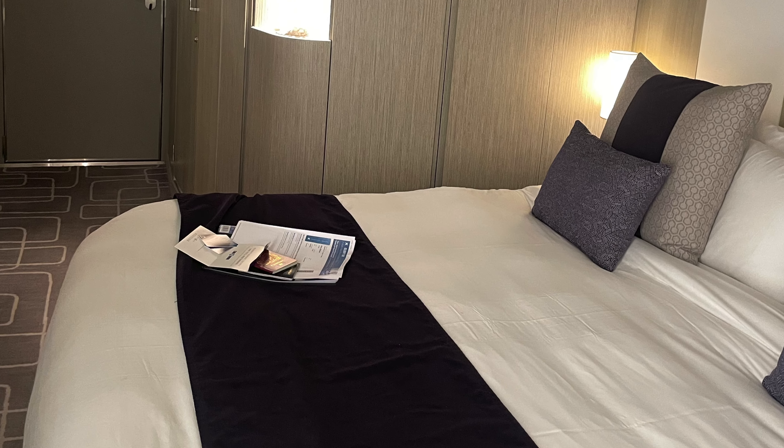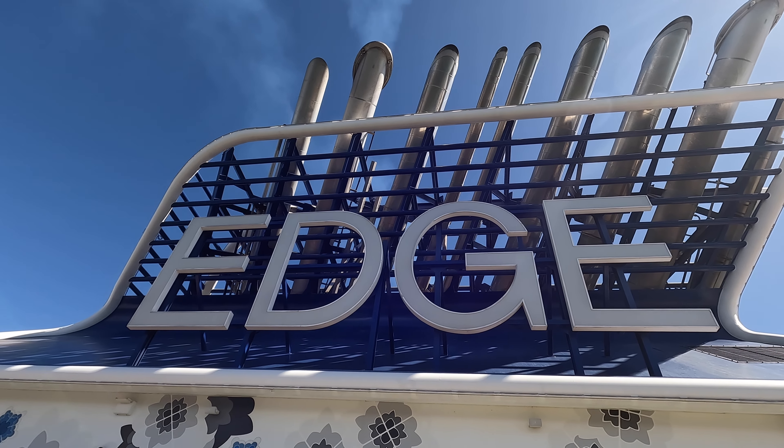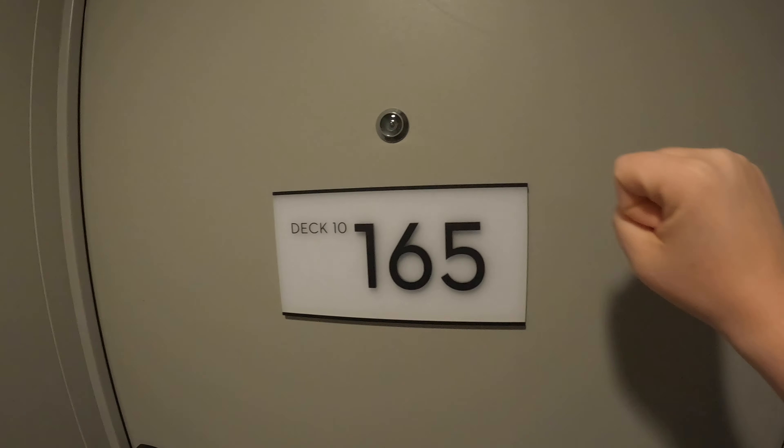Join me in a full cabin tour of the deluxe inside stateroom 10165 aboard Celebrity Edge. And what's Amy's issue with the plugs? There's somebody at the door.